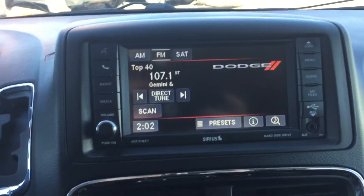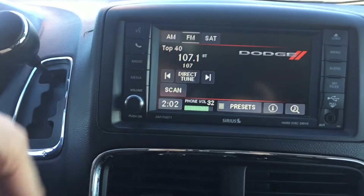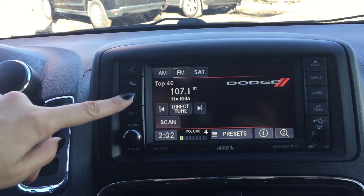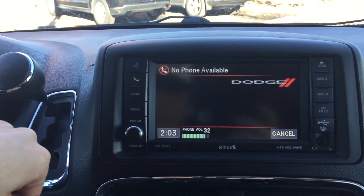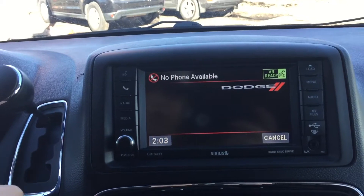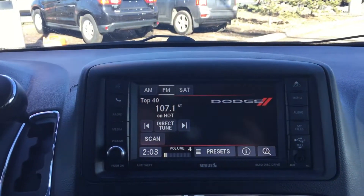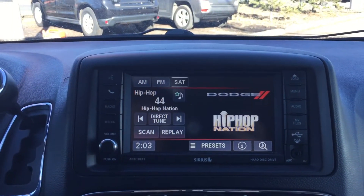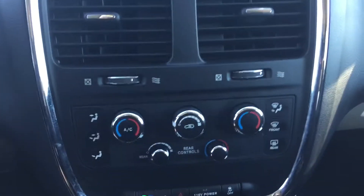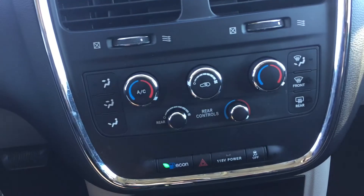That screen you're looking at is the Uconnect touch screen. You've got voice recognition, phone options to pair a phone, media options, and even the option for satellite radio. Down here we've got your dual zone climate control and climate control for the rear seats as well.